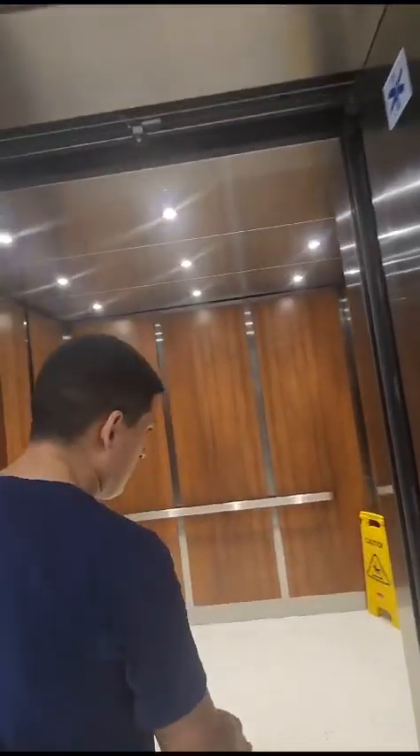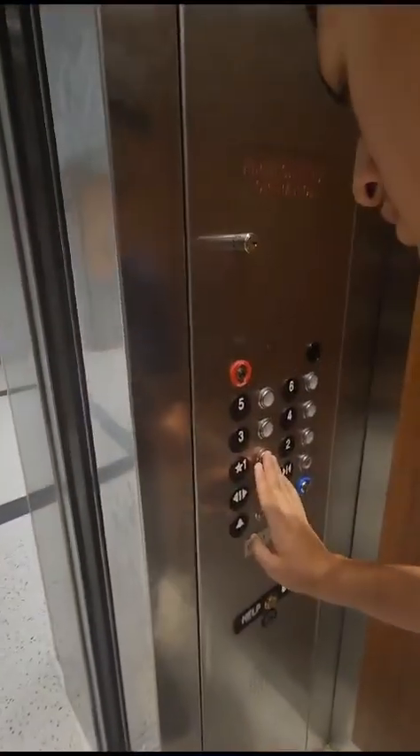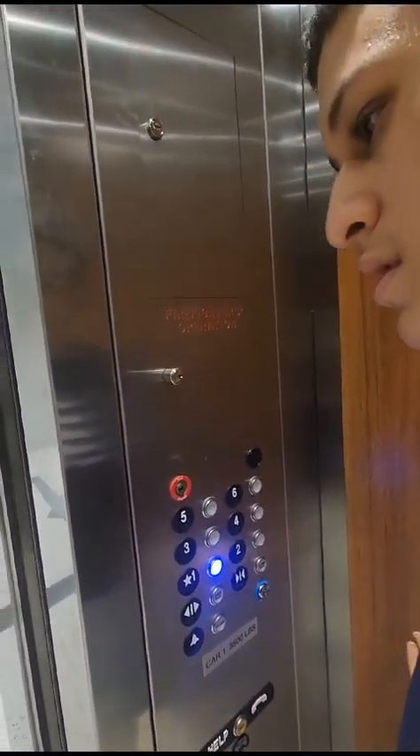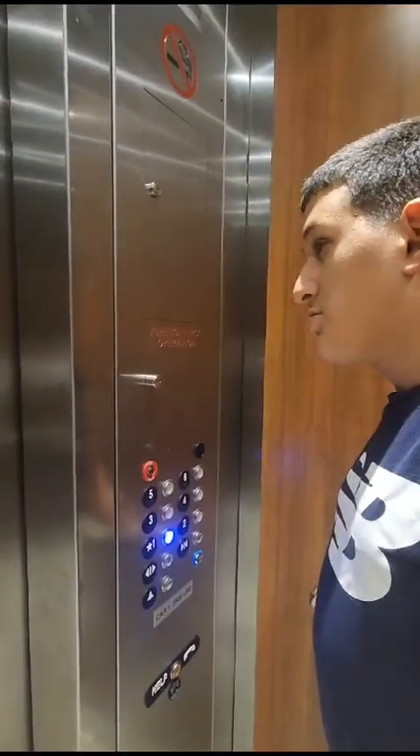Oh man, this one has a fan too. I wanted to hear the motor. Okay, same thing. This one? Yep, that's one.